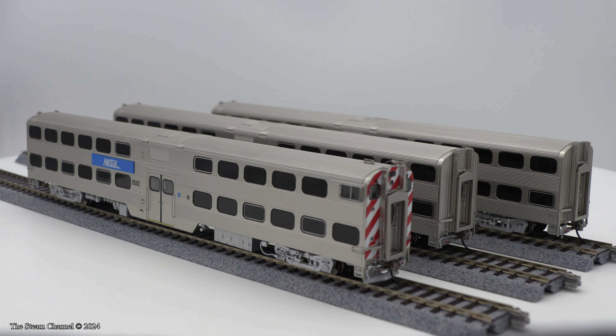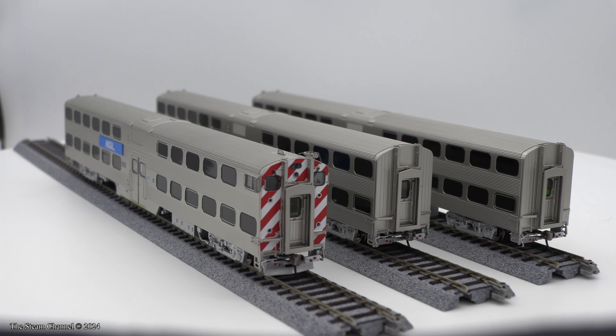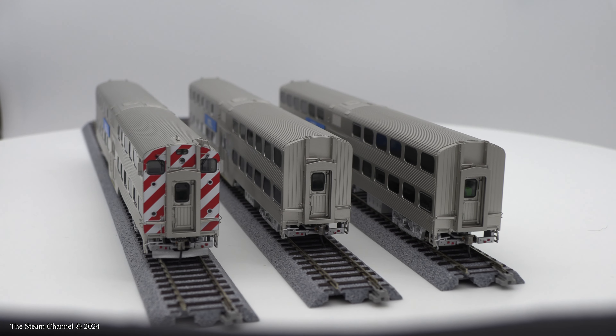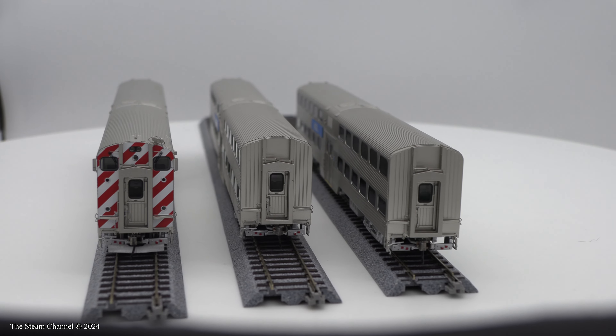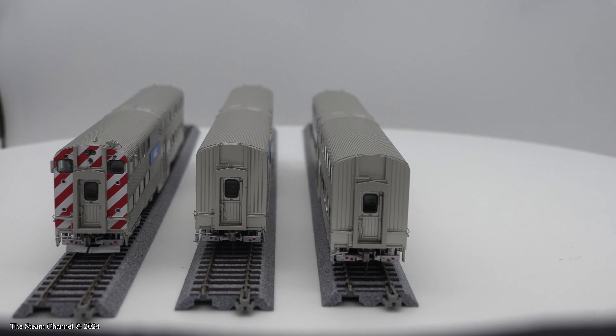The minimum radius is 22 inches. The trailer coaches are similar in detailing but do have a variance in the detail on the end of the coaches. Of course, the trailers don't have the cab car control end detail, nor do they have the snow plow detailing or the light packages.